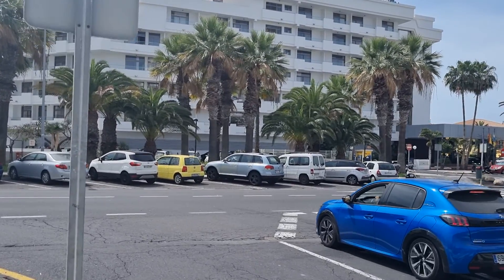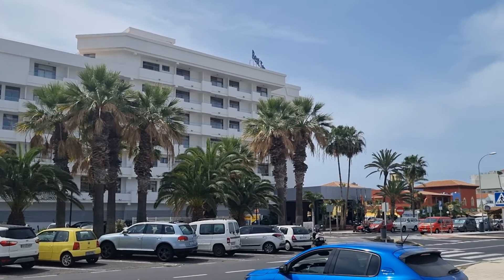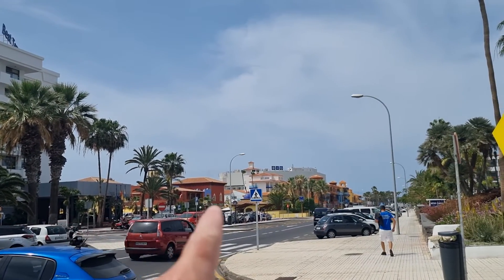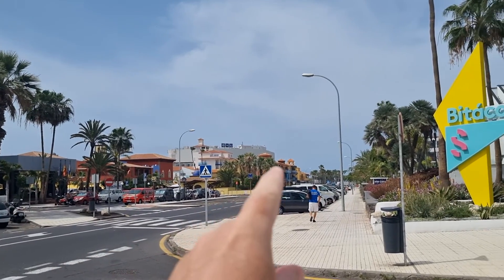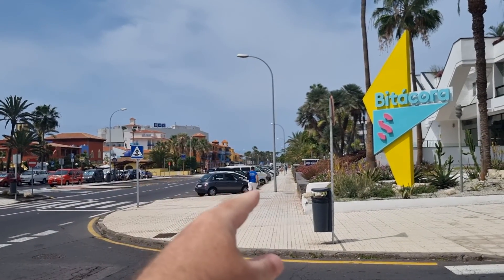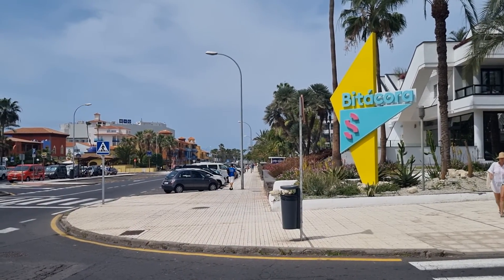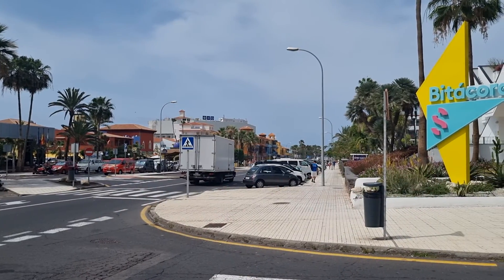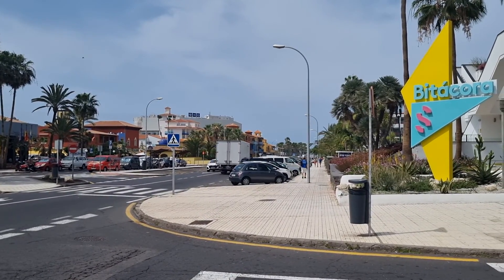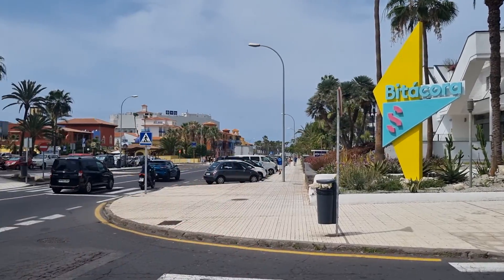We've got the Hotel Best Tenerife across the road just down there. You can see in the distance the H10 sign - that's the H10 Conquistador. Just down there on the right hand side, turn the corner, we've got the Lassie Esther Hotel, just at the back of the Bita Cora - so it's a really central location. Walk down there, turn right, it'll take you to the Dubliner and the Gaelic Corner, down to the promenade and the beach.